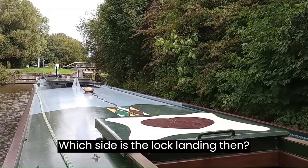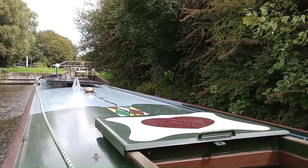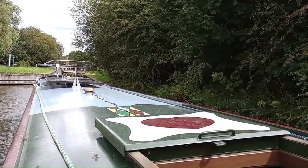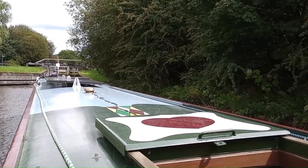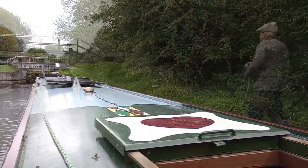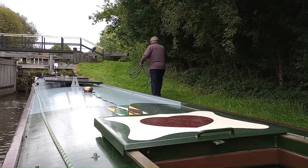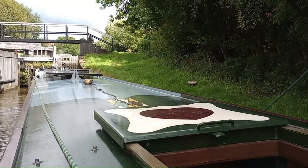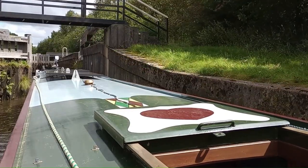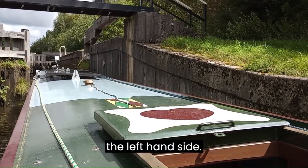Which side's the lock landing then? Right hand side. Go on Harry, it's on the right hand side. That noise you can hear is some tree surgeons up there felling a big tree on the left hand side.